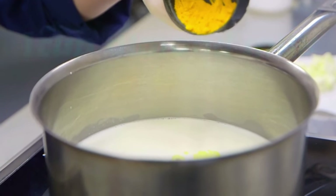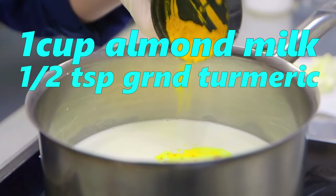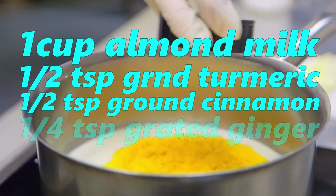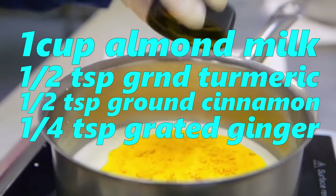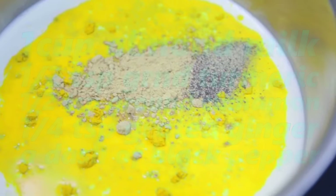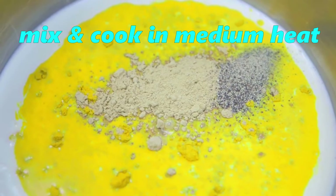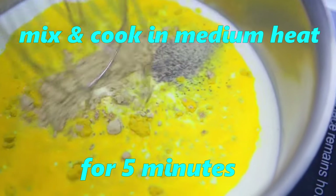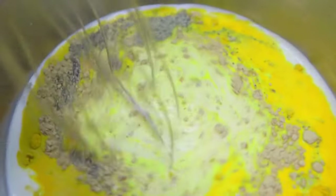For this recipe, you need: one cup of almond milk, one and a half teaspoons of ground turmeric, half a teaspoon of ground cinnamon, one quarter teaspoon of freshly grated ginger to boost its nutritional content, and a dash of freshly pressed black pepper. Mix all ingredients in a pot over medium heat and stir until well incorporated, approximately 5 minutes. Do not allow it to boil. Allow it to cool and then consume this drink before going to bed.